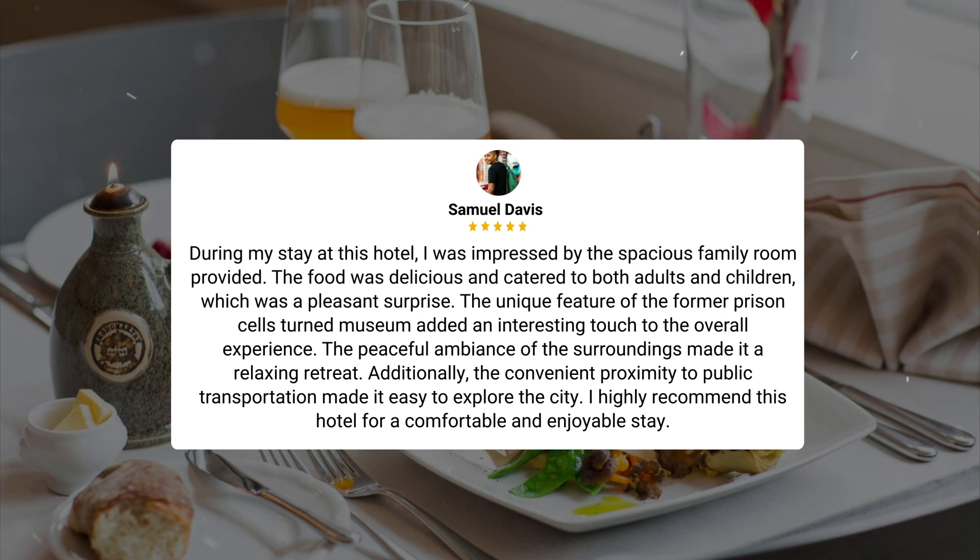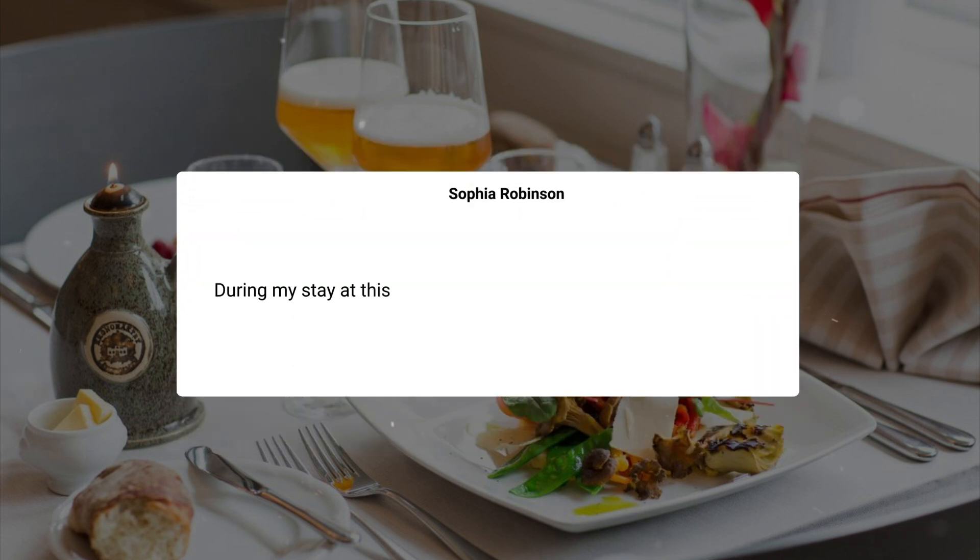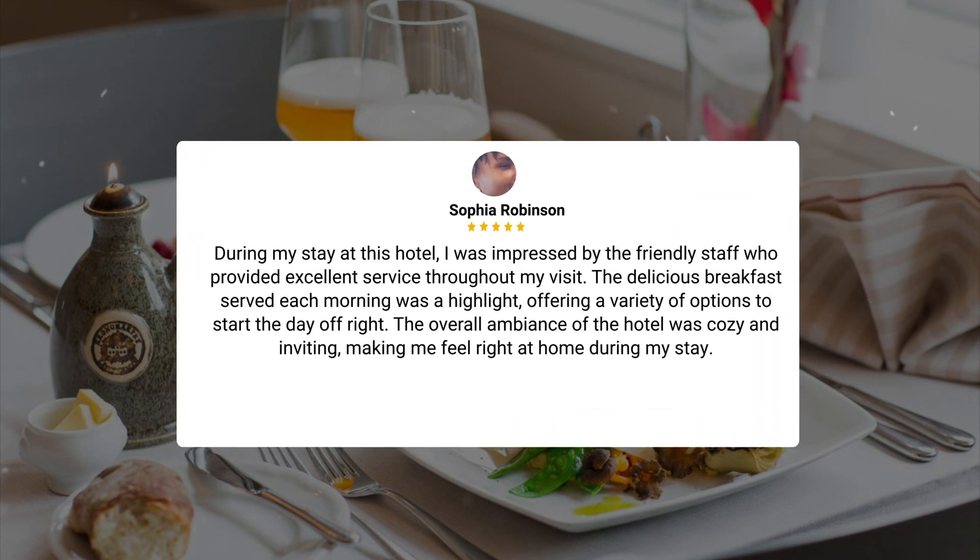I highly recommend this hotel for a comfortable and enjoyable stay. During my stay at this hotel, I was impressed by the friendly staff who provided excellent service throughout my visit. The delicious breakfast served each morning was a highlight, offering a variety of options to start the day off right. The overall ambience of the hotel was cozy and inviting, making me feel right at home during my stay.